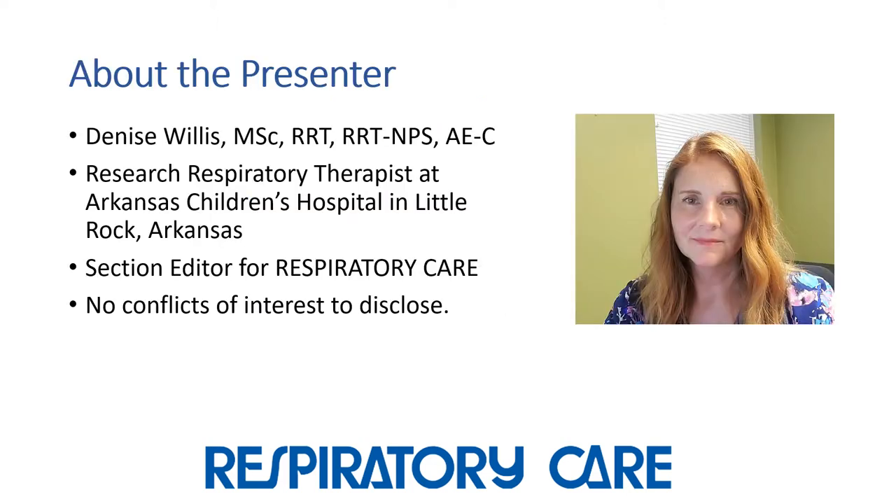Just a little bit about myself. I am a research respiratory therapist at Arkansas Children's Hospital, and I am also a section editor for the Respiratory Care Journal. I do not have any conflicts of interest.